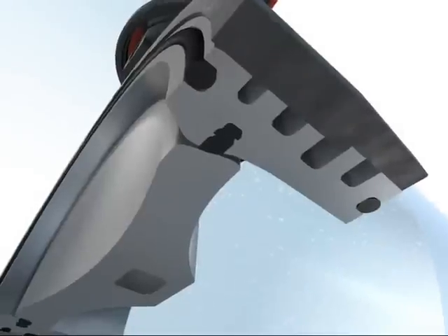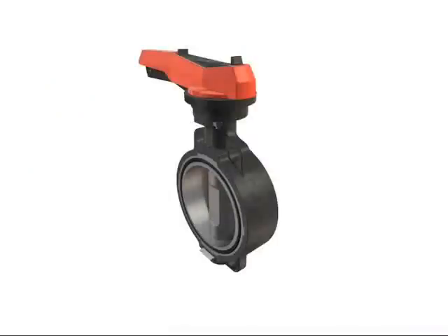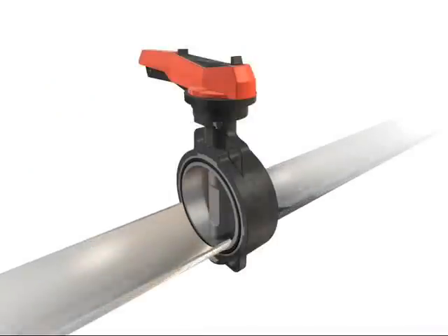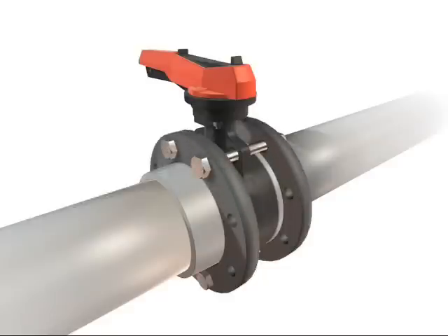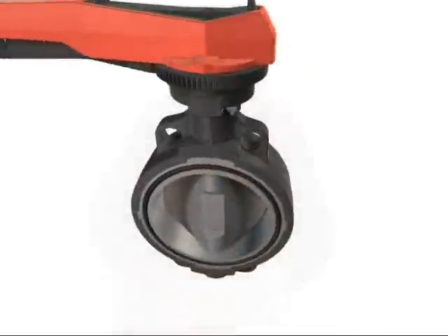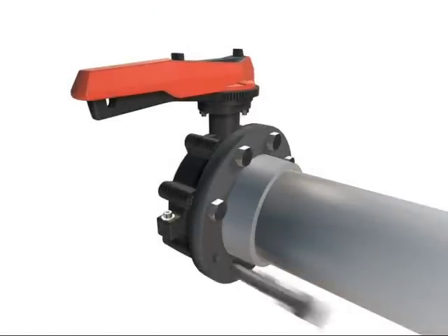Pressure pulses are absorbed better due to the seal profile design, which significantly increases service life. GF Piping Systems offers two versions of the new high-performance butterfly valves: Type 567 for in-line installation, and Type 568 for end installations.